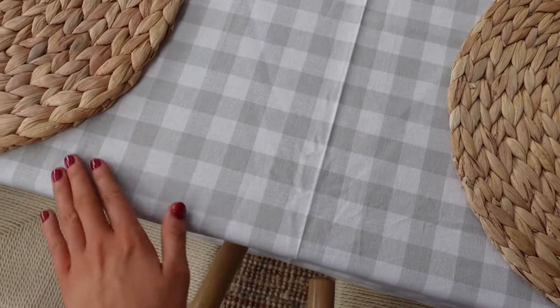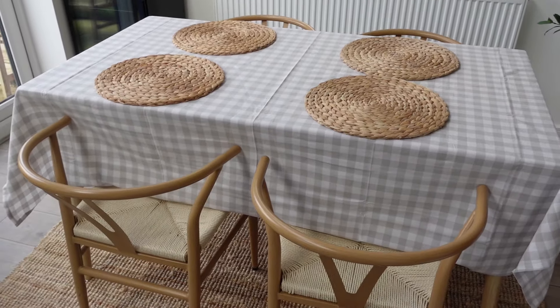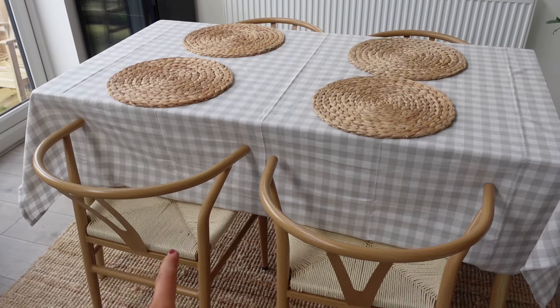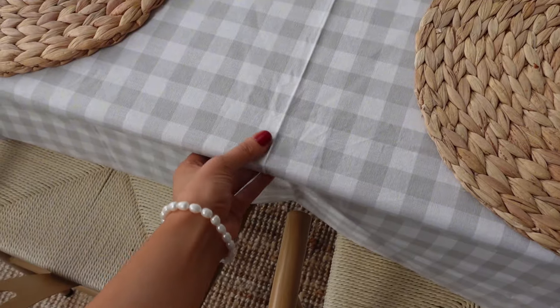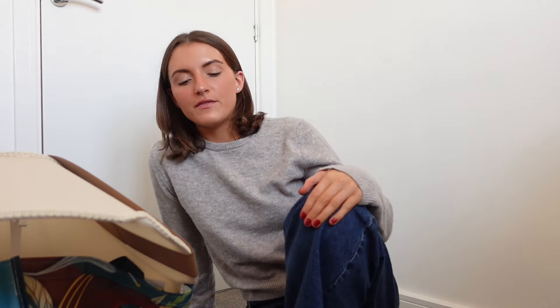I got this tablecloth from TK Maxx the other day and I've just put it on the table. I'm glad it fits because I didn't have the measurements when I bought it. I don't know if I like it though — I'm kind of on the edge about it. I think it looks nice but I don't know if I prefer it over the wood. I'm going to leave it for a week and then see what I think. Okay, I'm leaving for Birmingham in about 15 minutes but I thought I'd show you what I got from TK Maxx.